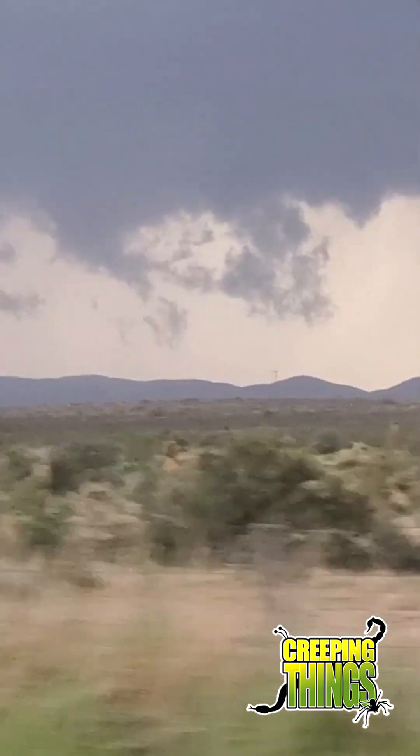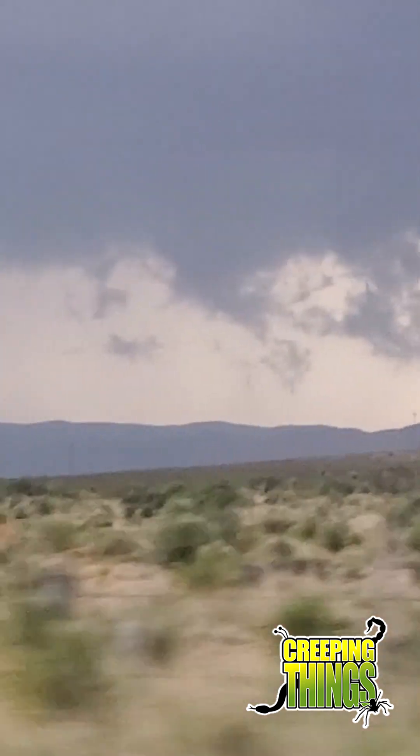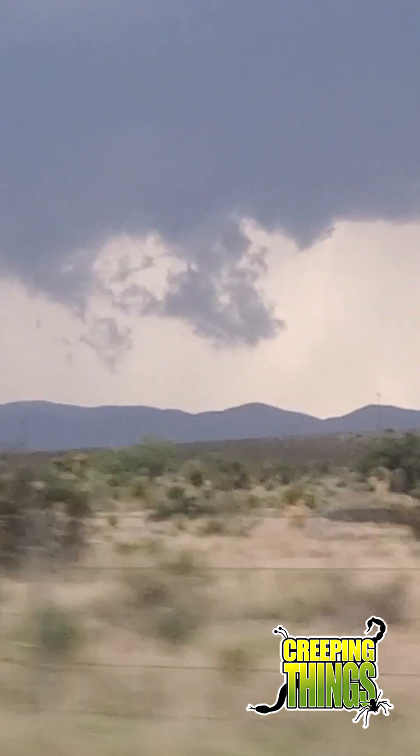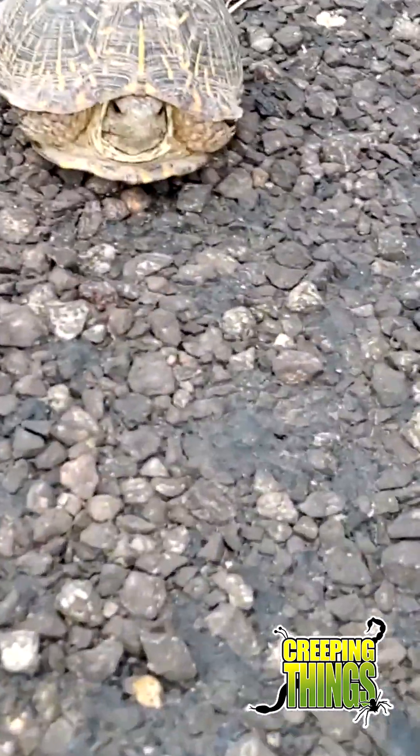Definitely moist in the air. We got some serious storms over there — especially right there. That is actually really almost a tornado. It is windy. It is stormy.